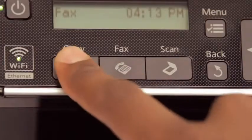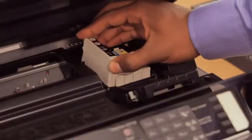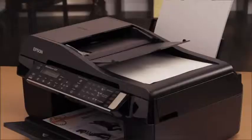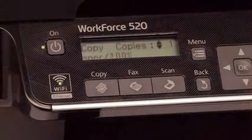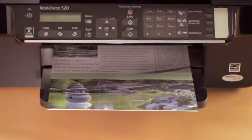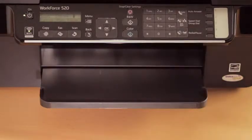The automatic document feeder lets you copy, fax, and scan multi-page documents. All this comes with dual black ink cartridges capable of printing almost a full ream of paper. Plus, with both Wi-Fi N and wired Ethernet, you get the latest in technology for the fastest in wireless printing from any networked computer.